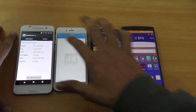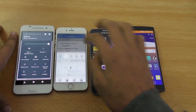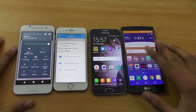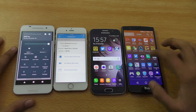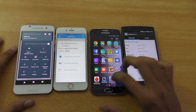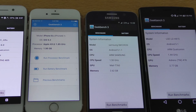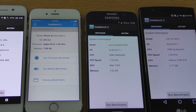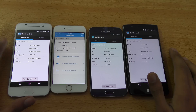I'm just going to first open up the app so you can see the specifications here, and connect to Wi-Fi so we can get the scores. You can see the specs here — Apple A9, Exynos 7 octa-core, Snapdragon 808, and Qualcomm Snapdragon 617.